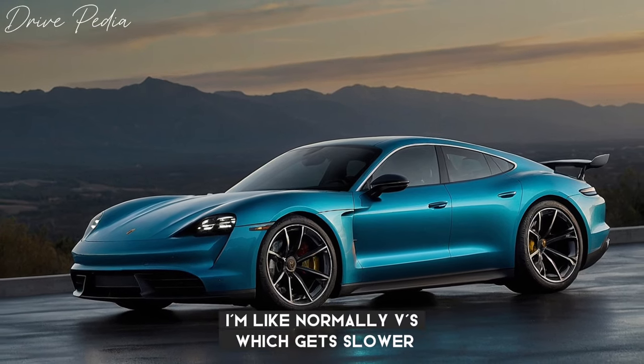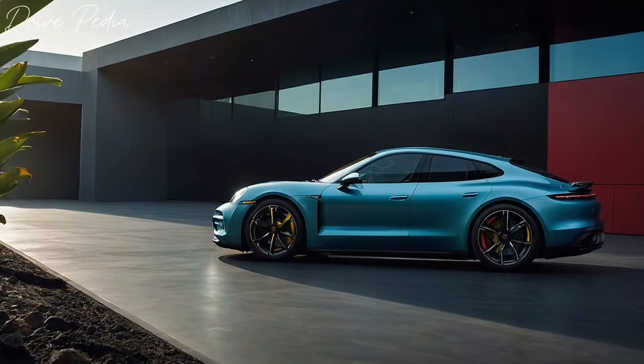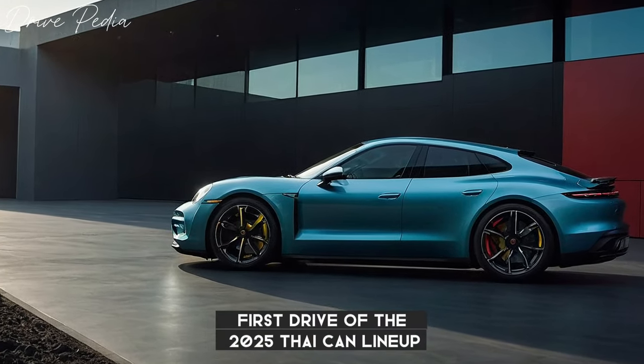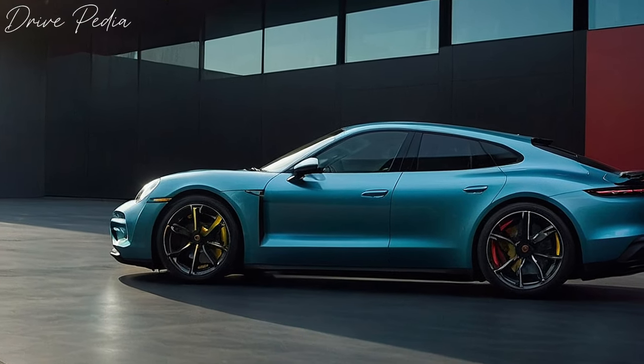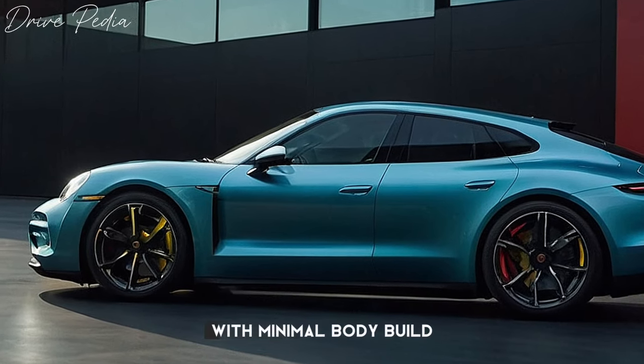Moreover, unlike normal EVs which get slower as their battery charge depletes, the Taycan provides consistent performance. Our first drive of the 2025 Taycan lineup revealed similarly engaging handling as before, with the newly available active suspension option providing a particularly smooth ride and minimal body roll.